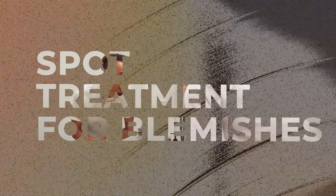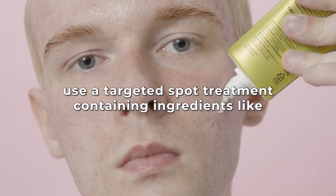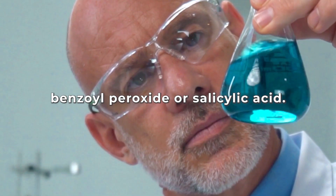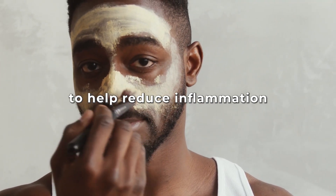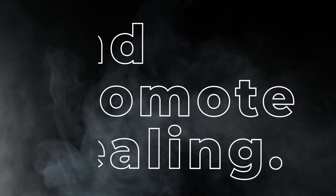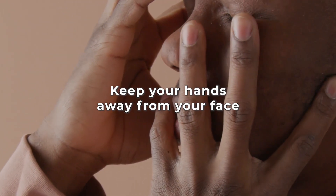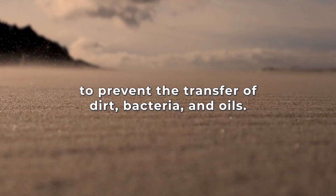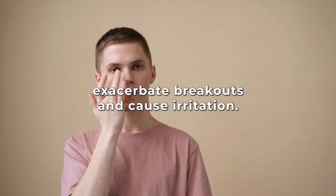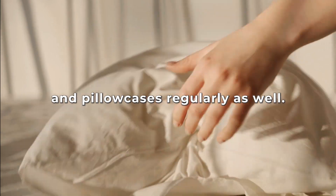Spot treatment for blemishes. If you have occasional breakouts or blemishes, use a targeted spot treatment containing ingredients like benzoyl peroxide or salicylic acid. Apply directly on affected areas to help reduce inflammation and promote healing. Avoid touching your face — keep your hands away to prevent the transfer of dirt, bacteria, and oil, as touching your face can exacerbate breakouts. Remember to clean your phone screens and pillowcases regularly as well.